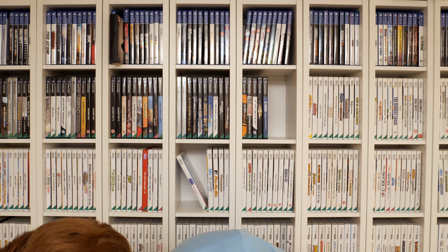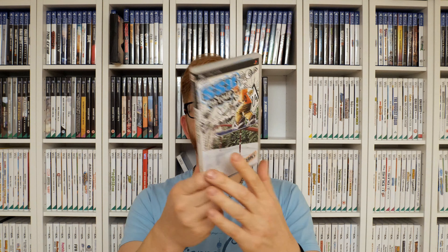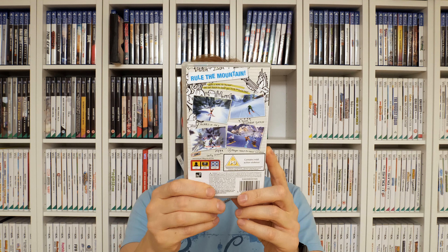I haven't played Sonic Rivals specifically but I have played other Sonic games in the series and I really enjoy them, so I'm looking forward to checking this out. The next PSP game is Worms Open Warfare 2. Unfortunately this one didn't have a manual, but it's got the inner artwork in the case which looks pretty cool. The third game I picked up was SSX on Tour, a snowboarding game — also complete with manual.